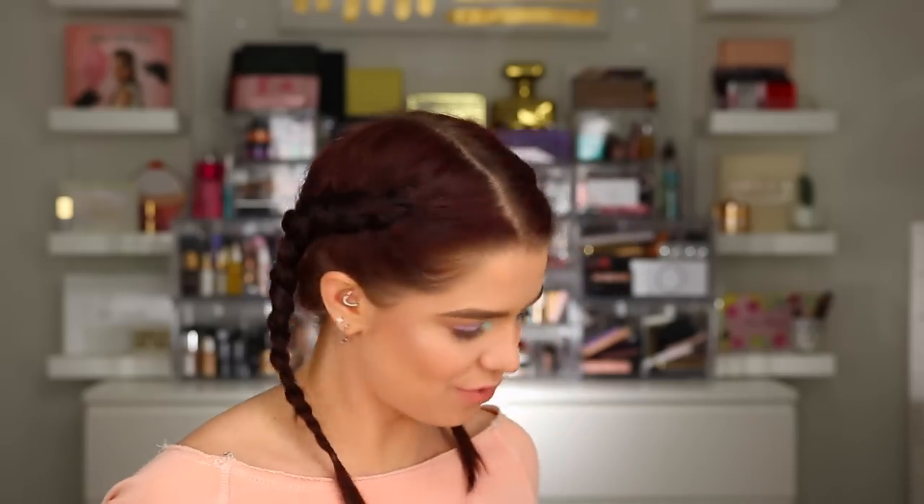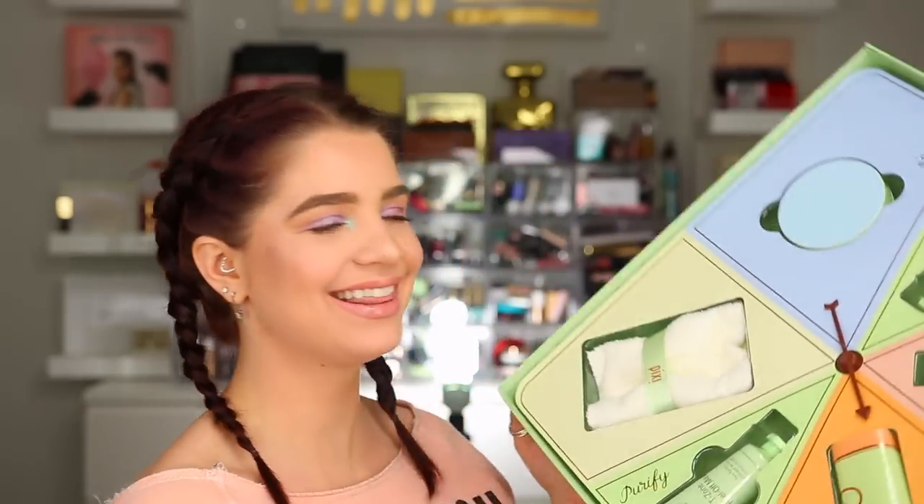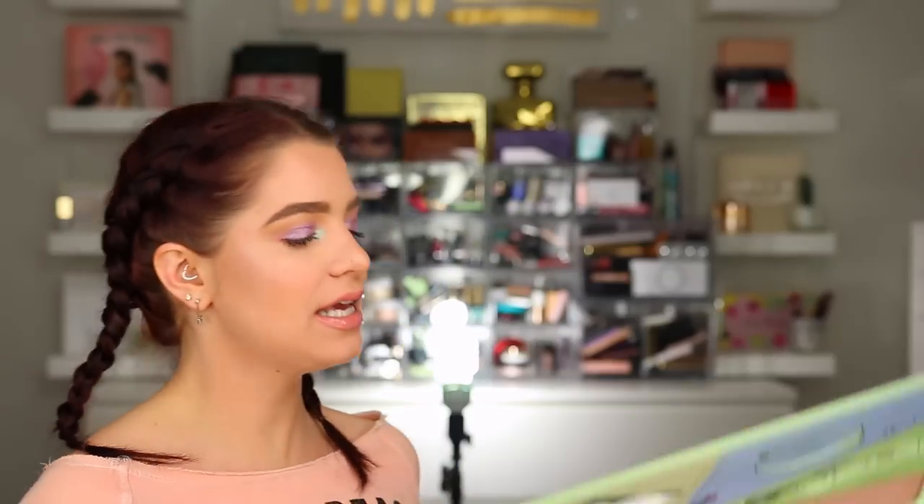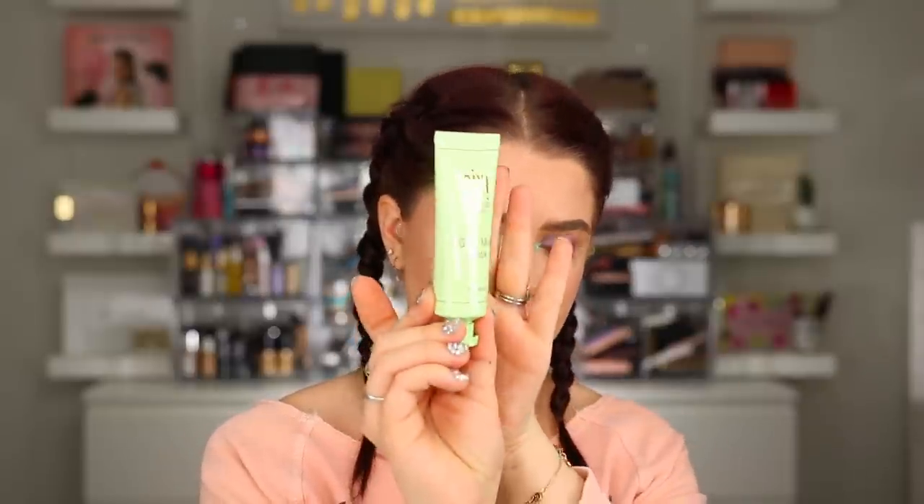So this first box we got from Pixi and it is a big old box, so I'm curious to see what's inside. It's like an actual clock - that's kind of fun. So it looks like there are a few different products. The first one says Detox, and this is their Glow Mud Mask - a 15 minute mask. The next one says Peel, so this is their Peel and Polish mask.